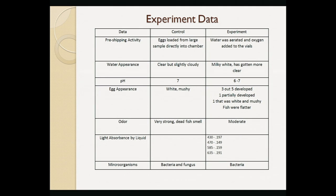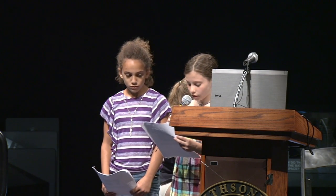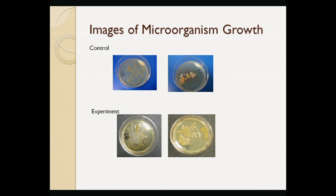All of the trials on Earth, including the control sample, ended up with eggs getting mushy and smelling really bad. The eggs that we sent into space developed. The water from space was white and looked like milk, but it did not smell that bad. More fungus grew from the samples on Earth than the ones in space, as you can see here.